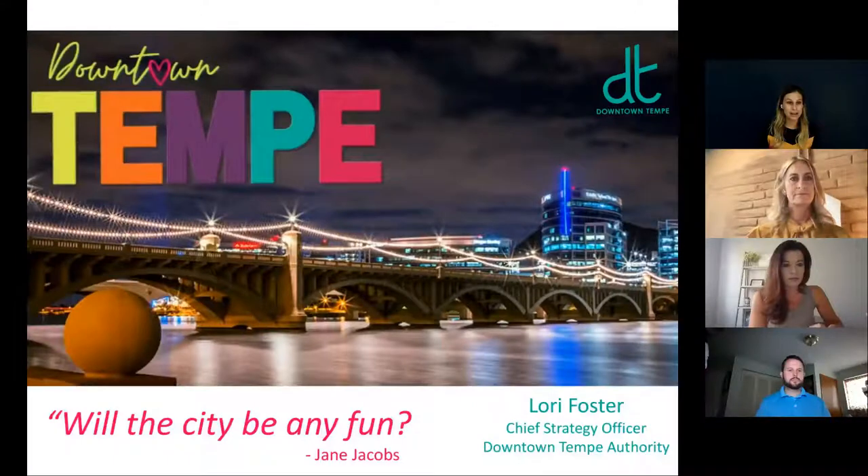Anyone attending today will receive a link to the video afterwards via email. So be on the lookout for that and share with your friends by pointing them to bandwango.com in the resources section. So without further ado, Laurie is going to be our first presenter.